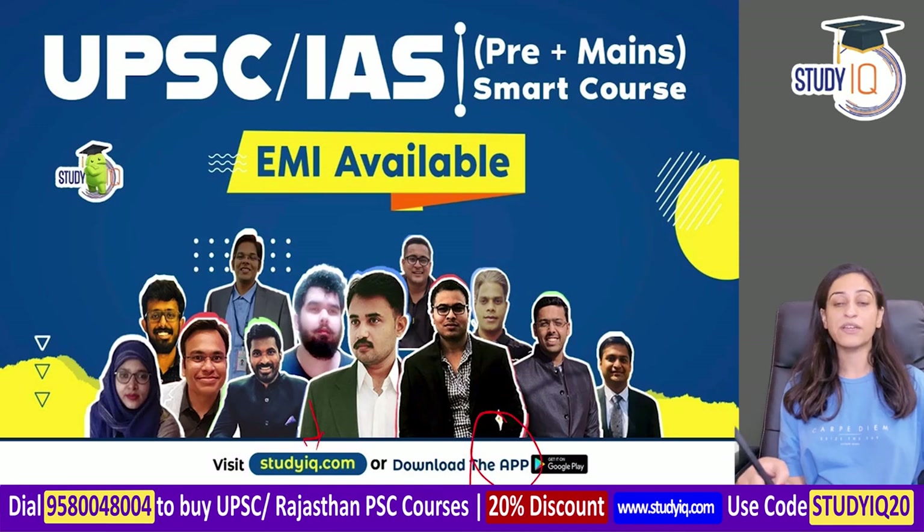You can download our application and access courses. EMI options are also available. You can call us to get detailed knowledge. Thank you so much.